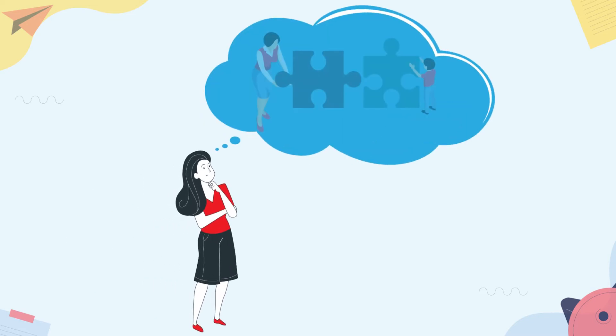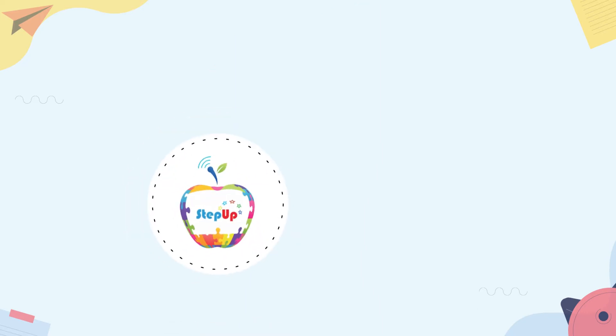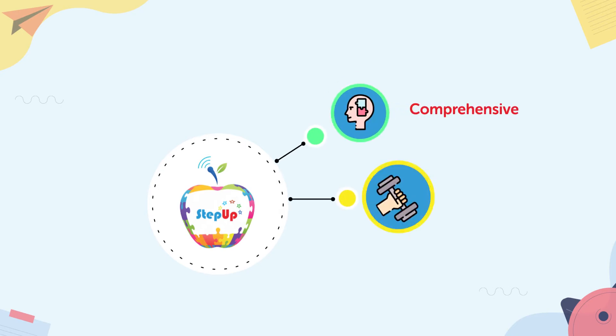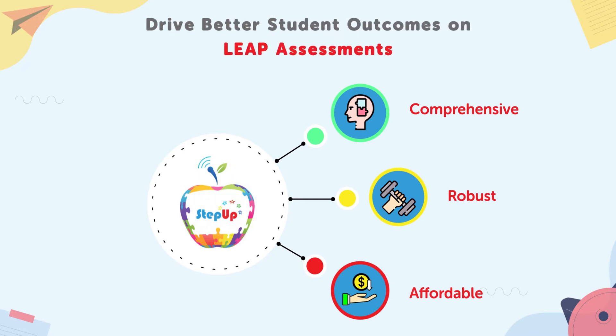Are you looking for a comprehensive learning program to help your students overcome their proficiency gaps efficiently and excel in state assessments? Well look no further than LUMO Step Up, a comprehensive, robust, and affordable online learning program designed to help you drive better student outcomes in state assessments.